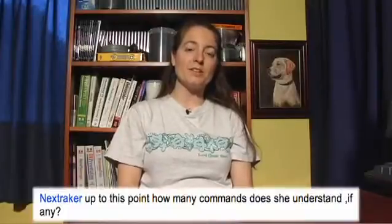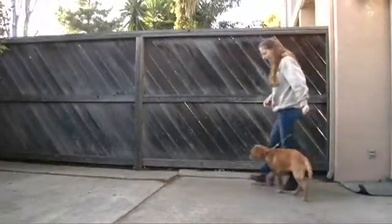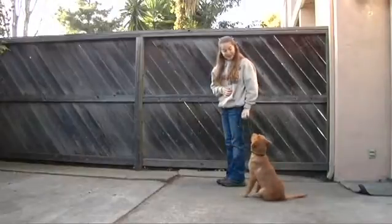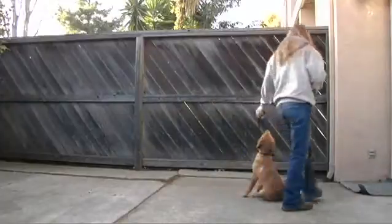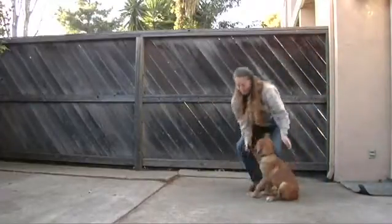We had a lot of great questions this week. Next Draker wanted to know how many commands does Ricky know, if any. So Ricky knows a few commands already. She understands how to sit when I ask her to, and she can stay for short periods of time. One thing I like to do is walk in a short circle around her because I'm close by her, and if she should get up, I can put her back down into the position that I had her staying in.